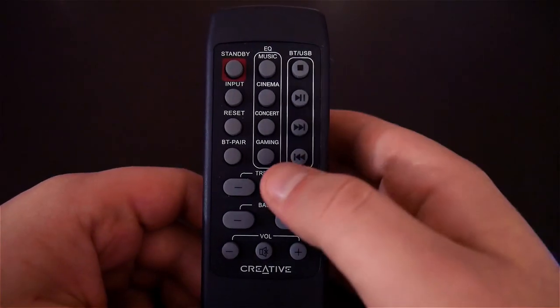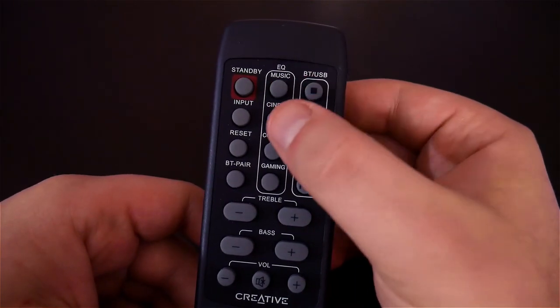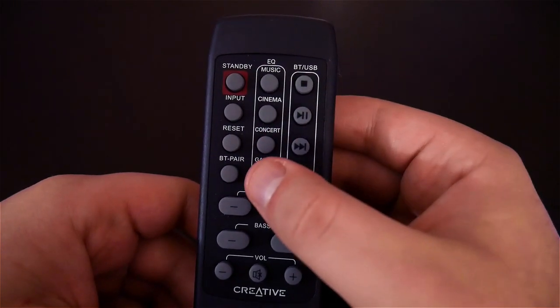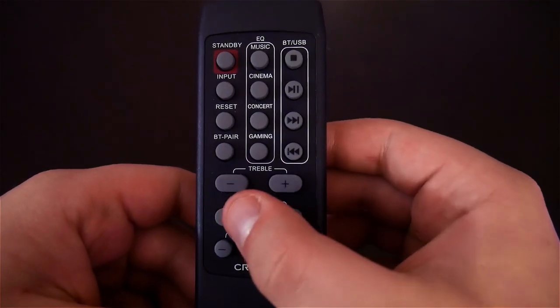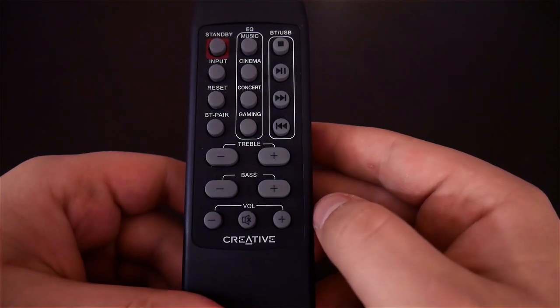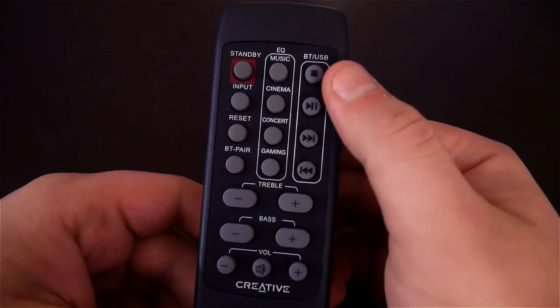The soundbar also comes with a remote that lets you choose between preset audio selections like music, cinema, concert, and gaming. You can also increase or decrease the treble and bass. Also on the remote are options to change the input, change the volume, and pause or skip music tracks when in Bluetooth or USB mode.